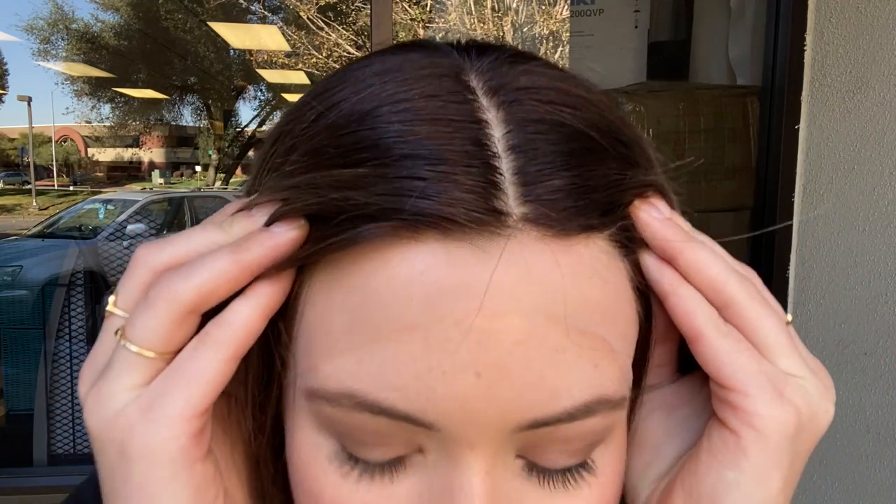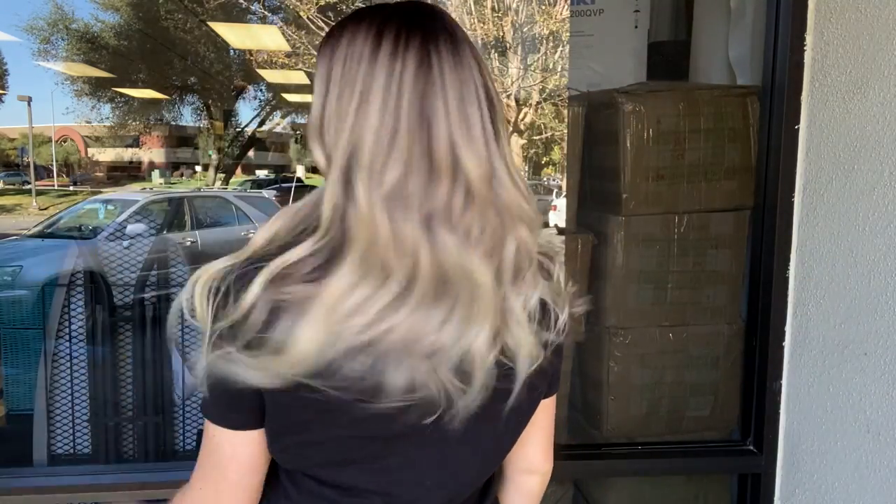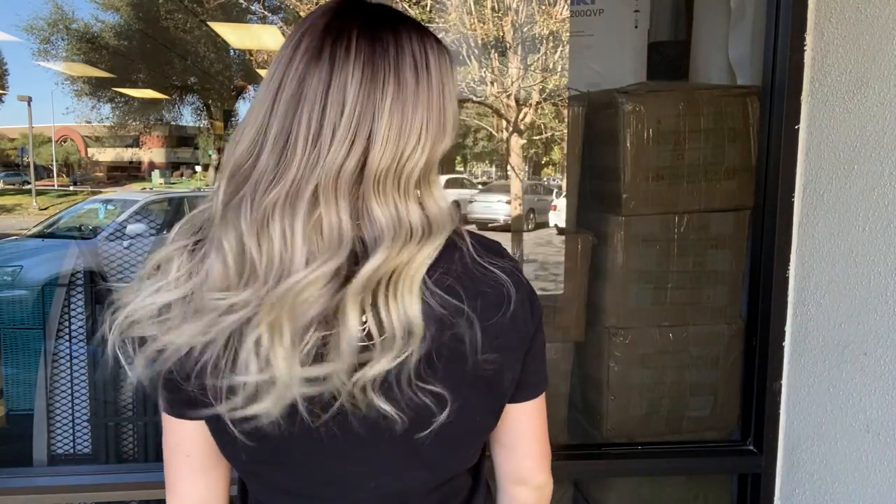Hey everyone! It's Summer with Gardeau Wigs and I'm wearing number 4757. This wig is a Gardeau full lace silk top, so it has a silk top and lace front. This wig is 100% human hair and fully hand-tied.